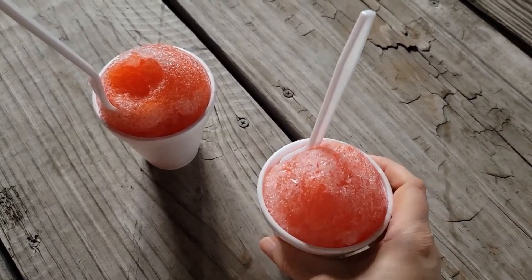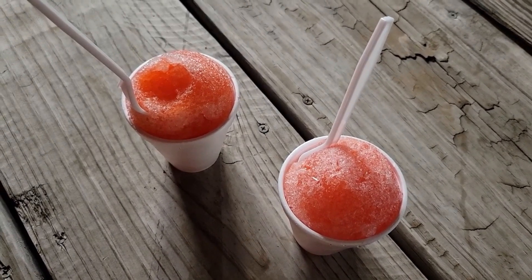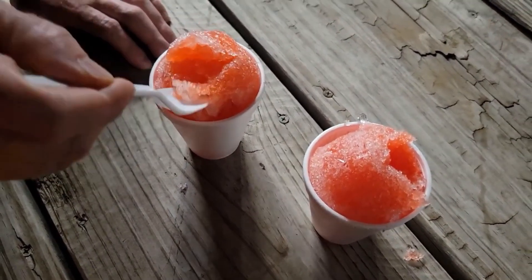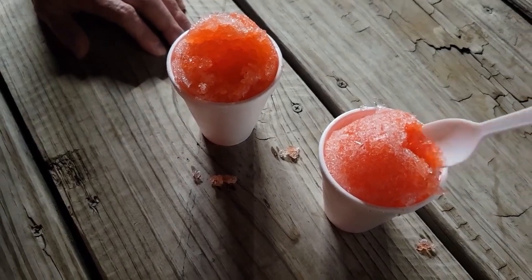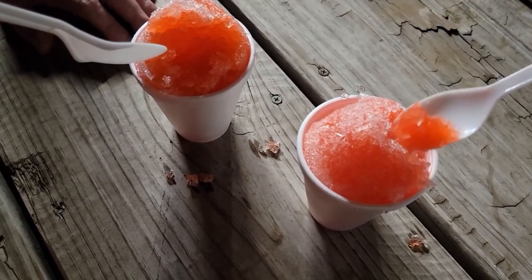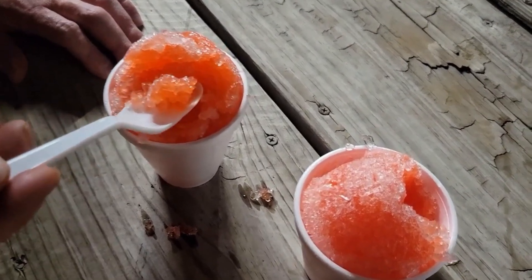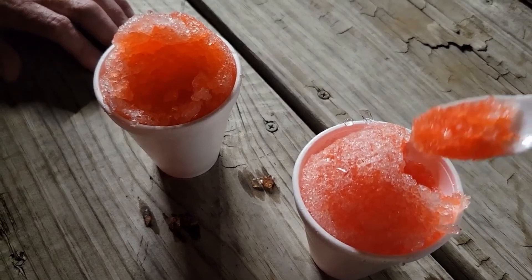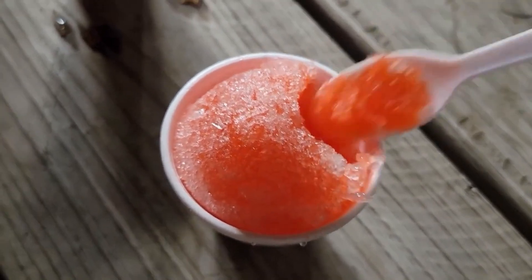We got two flavors. This is the New Kids on the Block, which is watermelon bubblegum, and this is Josh's mix, which is a phenomenal flavor — we don't know what it is, we'll just have to give it a try. Very sweet. I can't really tell the difference between the watermelon or the bubblegum. I guess that's why it's a phenomenal mix. It's very, very sweet but very, very good. This one tastes really good — nice and cold and refreshing for a hot summer night like tonight.